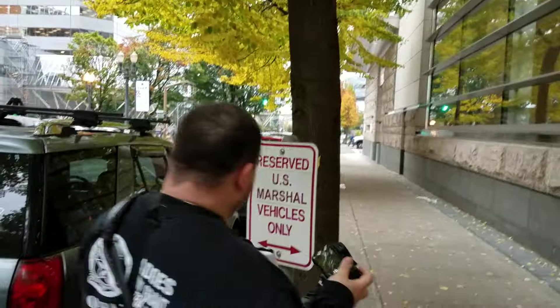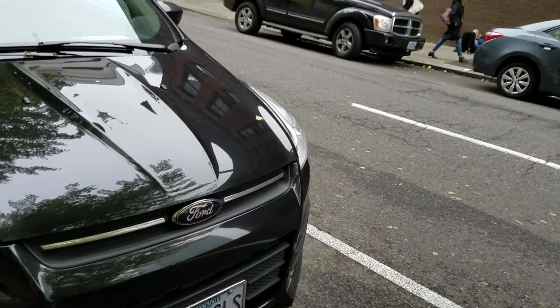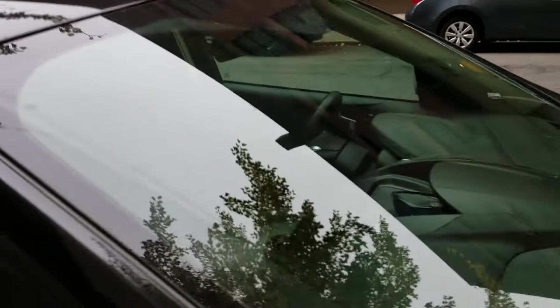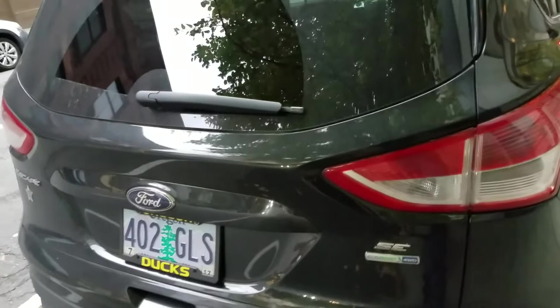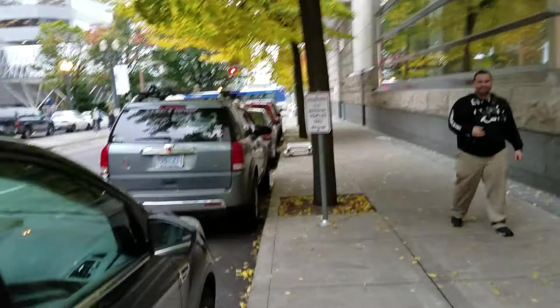We're in a US Marshal parking spot only. This vehicle is 402 GLS and they got a US Marshal placard. We like filming US Marshal vehicles. We're going to go down and check out these other ones right here.